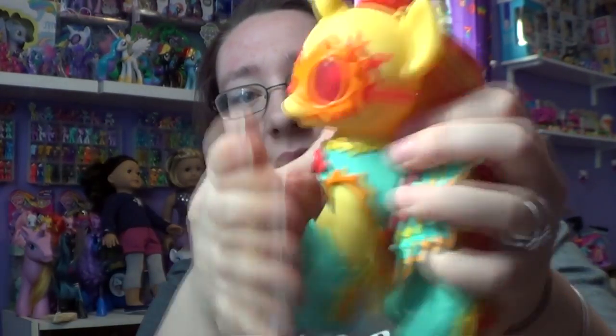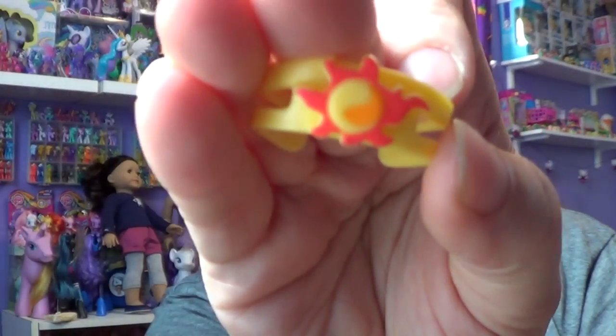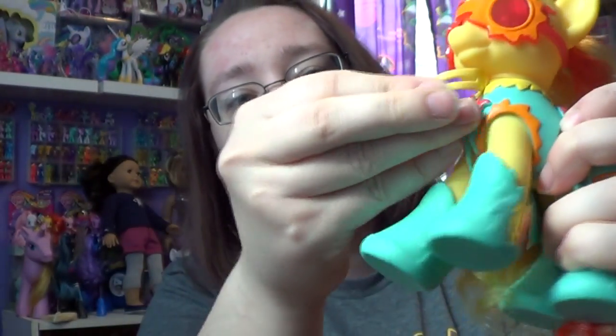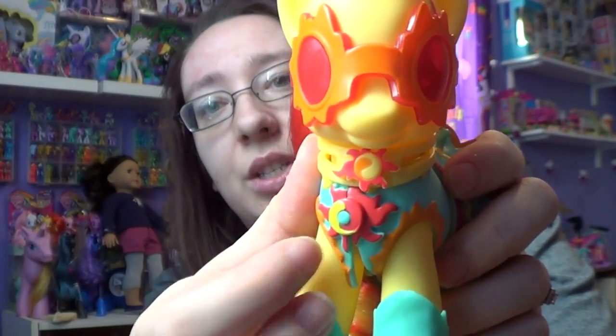It also comes with this little necklace that has her cutie mark right in the middle. Let me see if I can put it on — it's hard to put stuff on when she's got all this other stuff on. There we go, she's got the necklace on. It kind of looks funny putting it all on at once, but you know, that's your choice.